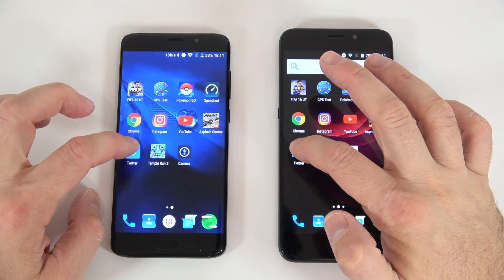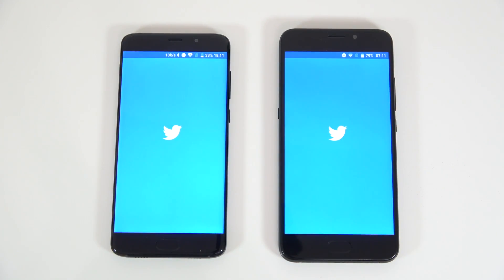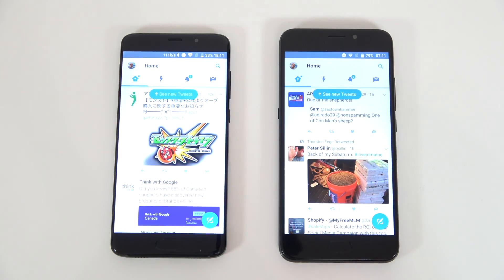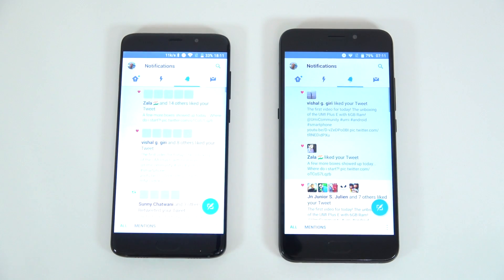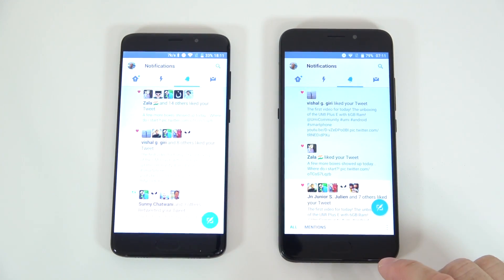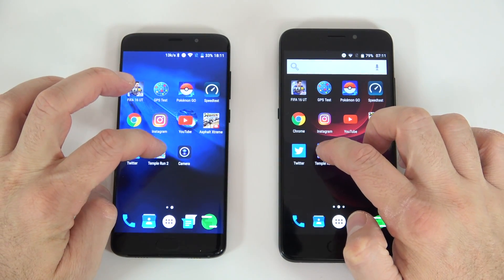Next let's do Twitter. This one loaded a bit faster here — and again this one I think loaded a bit faster. We'll leave that one running in the background as well.